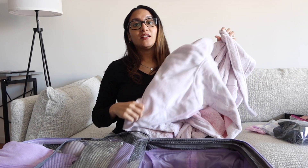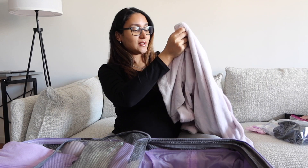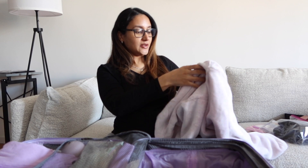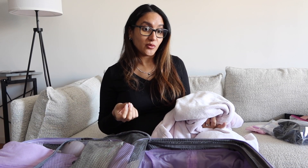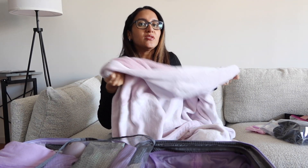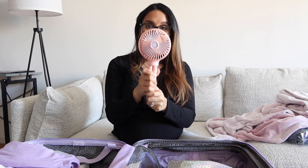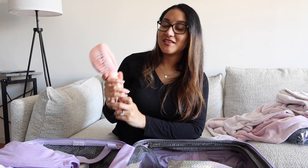Something that a lot of people recommend is a robe. I got this one from ASOS as well and it is so, so soft. It's going to be January when I'm supposed to give birth, so it's going to be cold, and hospitals are usually cold too. I can just wear this and be cozy.